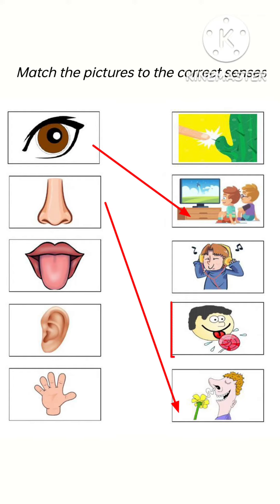Now come to the next picture, which is tongue. We can taste food with the help of our tongue, so we will do the matching of this picture like this.